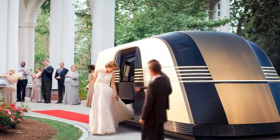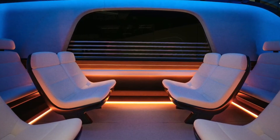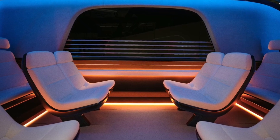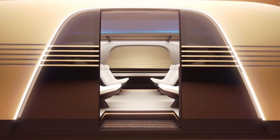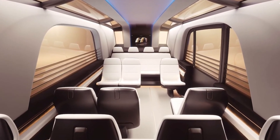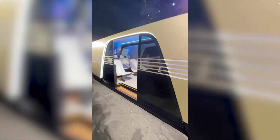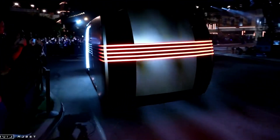Inside, the RoboVan continues Tesla's tradition of minimalistic and futuristic design. The spacious, airy interior features white upholstery that creates a clean, open feeling. Tesla has made sure that there's plenty of headroom, even allowing passengers to stand comfortably — something rarely seen in most vans. The seating is modular, meaning the interior can be rearranged depending on whether it's being used for passengers or cargo. The seating arrangement promotes social interaction with seats facing the center of the vehicle, and large windows provide panoramic views, making long journeys more enjoyable.